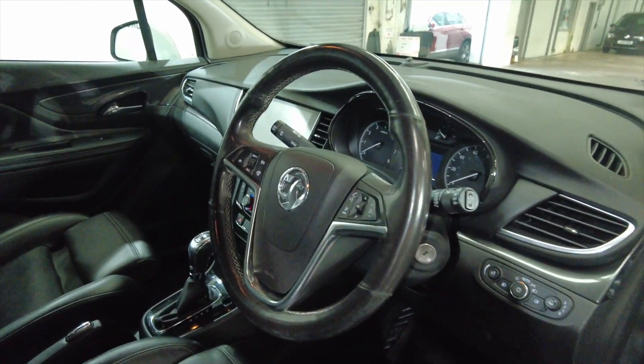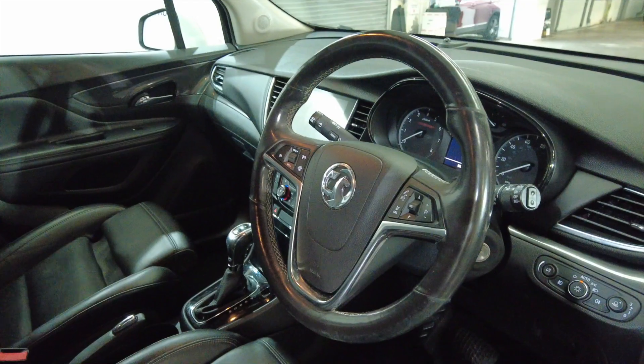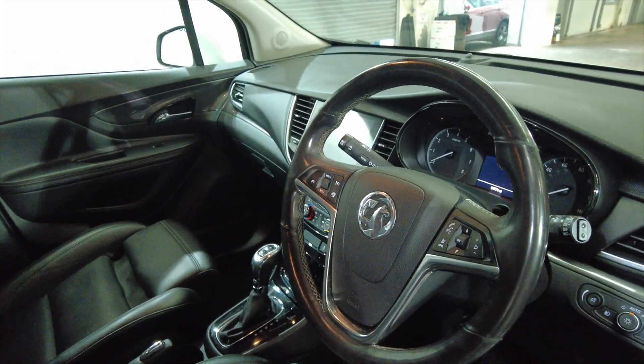As you come into the driver's side you can see you've got a multi-function steering wheel, and this car has done 54,774 miles. Let's take a closer look.